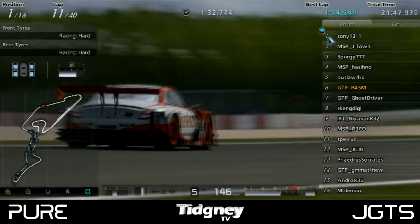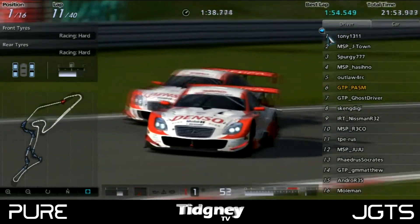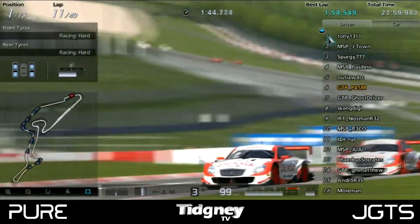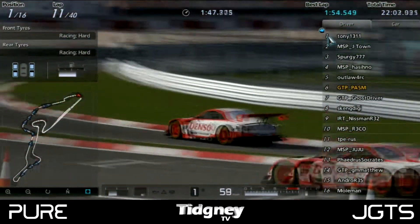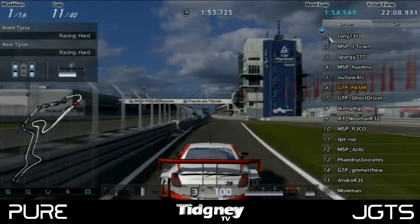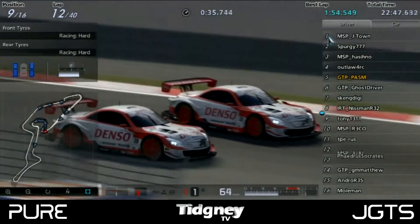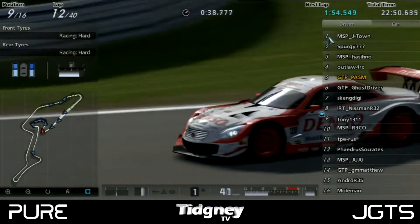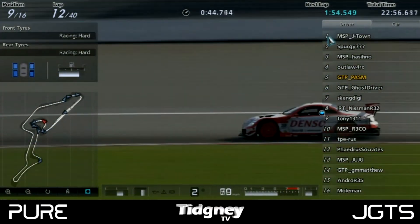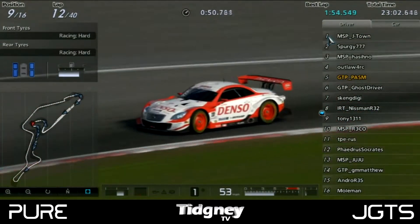The leaders came around to the chicane and the question was whether J-Town was going to make a move. Tony was defending very heavily, MSP J-Town was on the offensive, but Tony kept that position. Tony was the first of the two leaders into the pits, sticking to a 2-stop strategy. He came out right next to MSP J-Town's teammate MSP Rico — a little bit of contact — but Tony just managed to keep ahead of Rico. Had he fallen behind, it would have affected his race very badly. J-Town then pitted the very next lap, obviously to cover Tony, as the two leaders had a bit of a gap to the rest of the field.